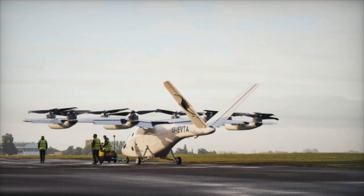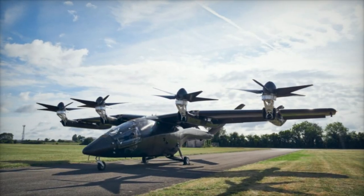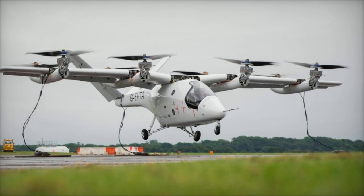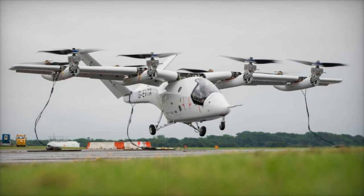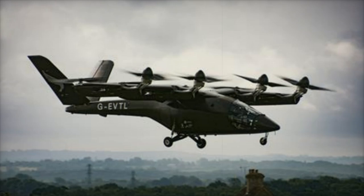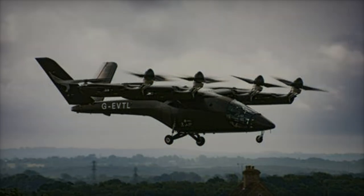As of November 2024, the company has secured 1,500 pre-orders for the VX-4, with customers such as American Airlines, Japan Airlines, and Bristol Group. These orders, valued at a combined $6 billion, reflect growing confidence in Vertical Aerospace's ability to lead the charge in electric aviation. With the success of its flight tests and ongoing partnerships with industry leaders, Vertical Aerospace is well-positioned to shape the future of air mobility, moving closer to its goal of creating a new era of sustainable aviation.